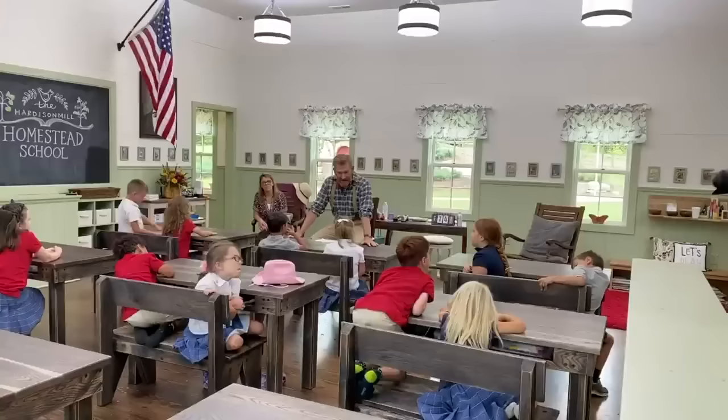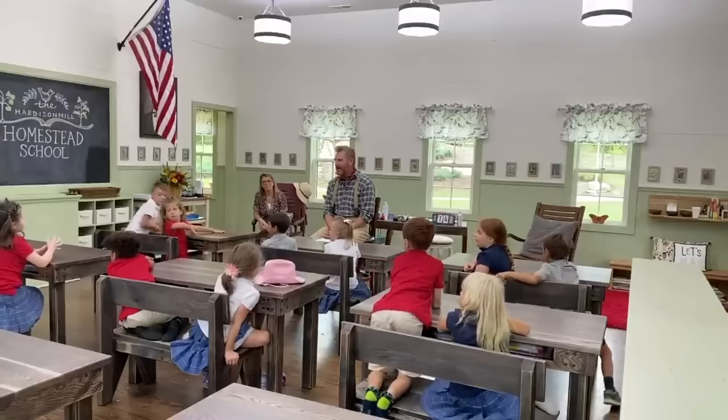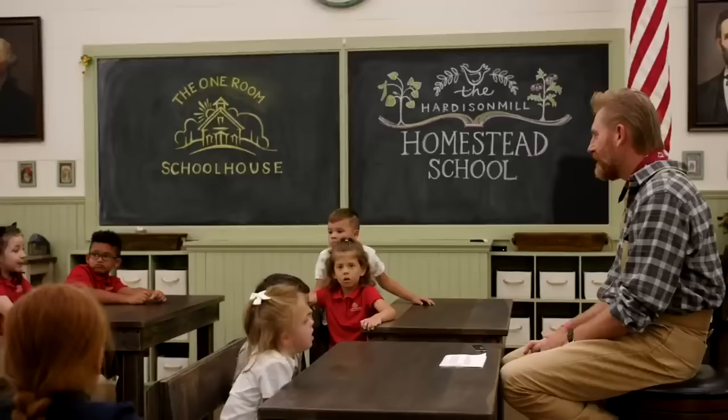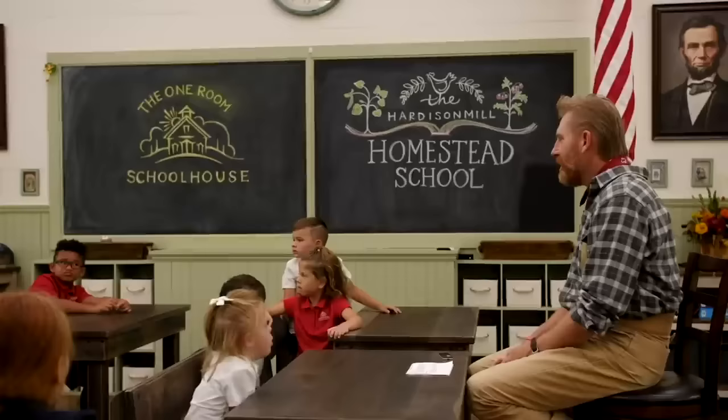My dad is still a builder — he would have helped out with the school. I bet he would have. Maybe we'll build a big barn someday and he can help with that, but he's not a builder anymore.